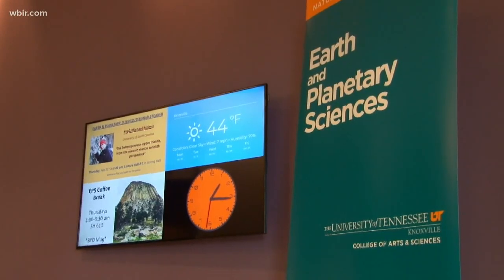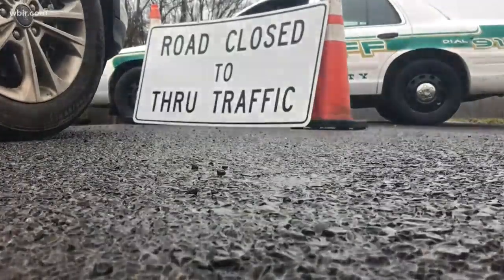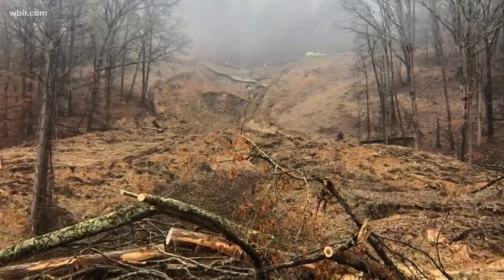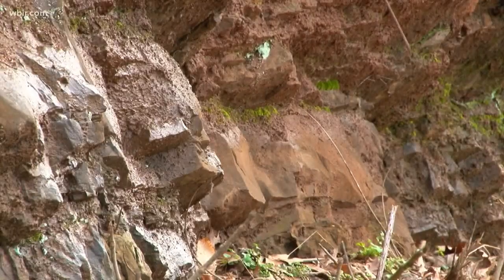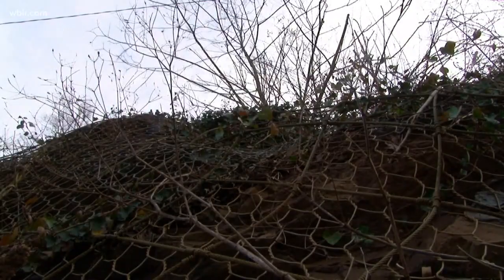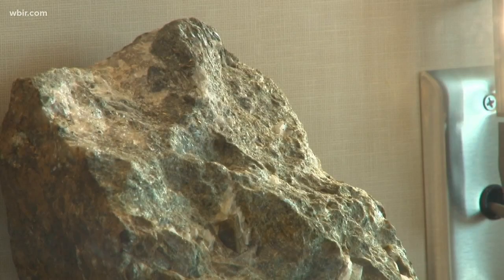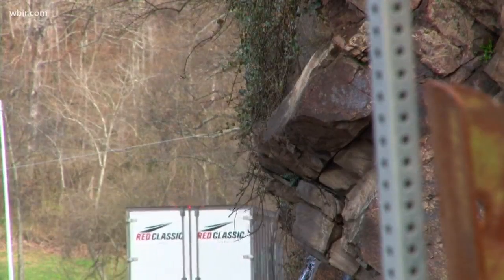UT geology expert Bob Hatcher says a few things make those slide areas different. When there's a lot of water and a lot of weight, mudflows or mudslides can happen. The mudflow is a slurry, so it's moving like a liquid. These slides can be extremely strong and have a lot of force, with particle sizes of all types including large boulders. He says landslides specifically come with a few more conditions, and there are a number of types like rock slides, where you essentially have large pieces of rock that move and then break up as they move downslope and crash against each other.